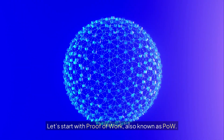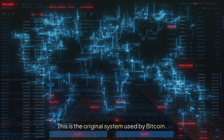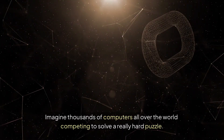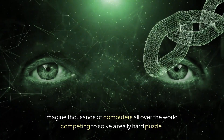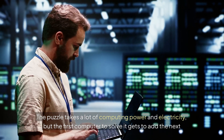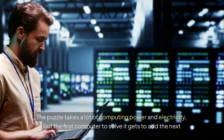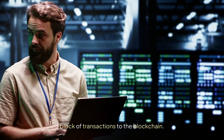Let's start with Proof of Work, also known as POW — this is the original system used by Bitcoin. Imagine thousands of computers all over the world competing to solve a really hard puzzle. The puzzle takes a lot of computing power and electricity, but the first computer to solve it gets to add the next block of transactions to the blockchain.